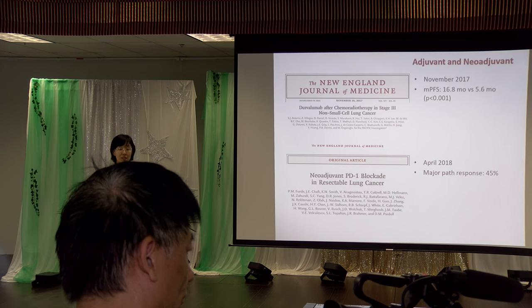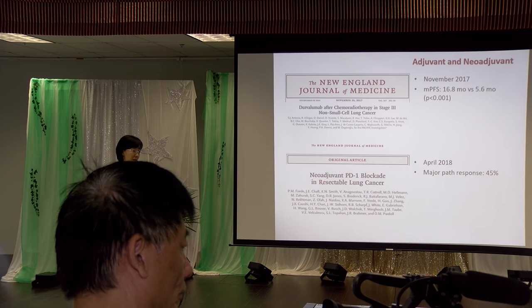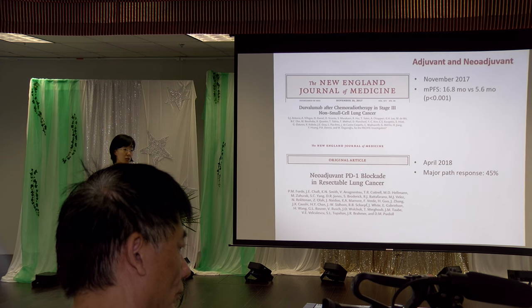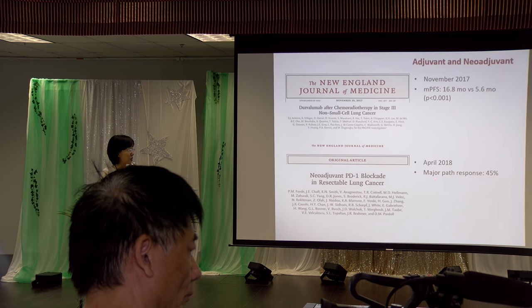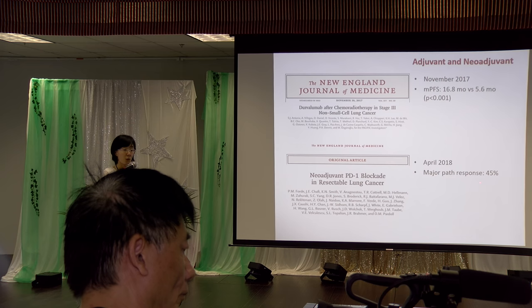There is also a very interesting phase I study published last month. In this study, they used nivolumab — just two doses, two weeks apart — before surgery in patients with resectable lung cancer. When they examined the pathological specimen, they found a major pathological response in 45 percent of patients.